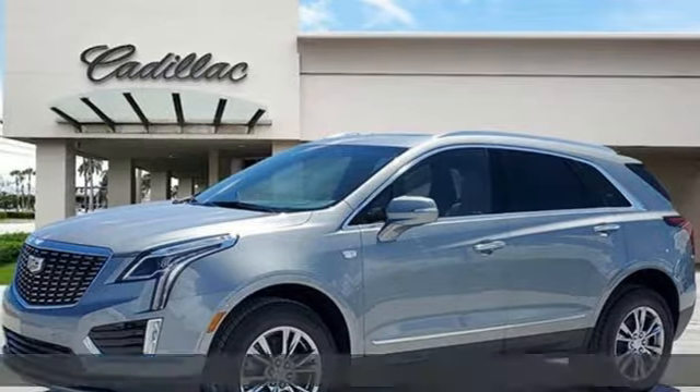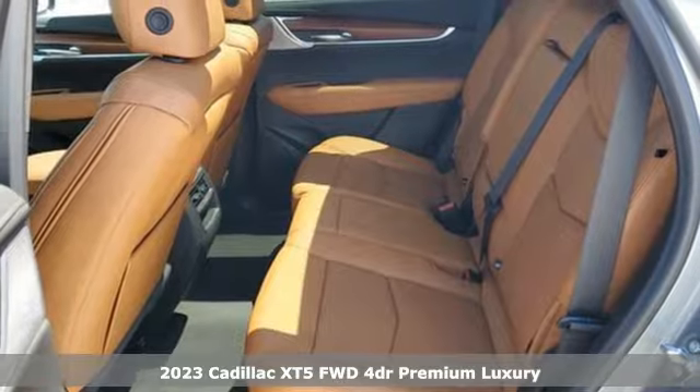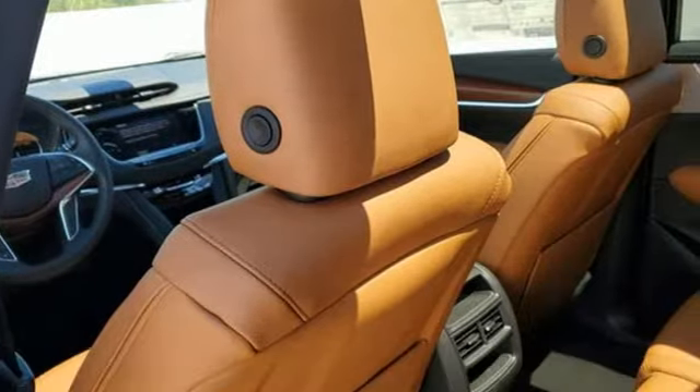It's a new 2023 Cadillac XT5. Attractive and accommodating, treat yourself to a vehicle that does more for you. Plus, it offers an exciting list of features.